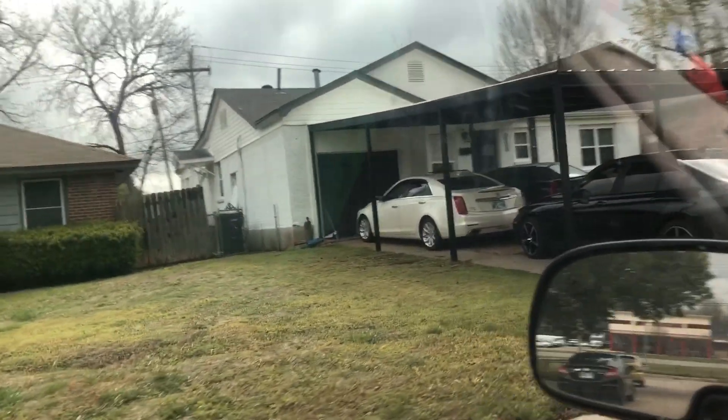Alright folks, that was our first house right there — we are finished. So that concludes our first job. We got paid $120 and the guy gave me a $20 tip.